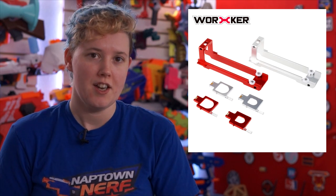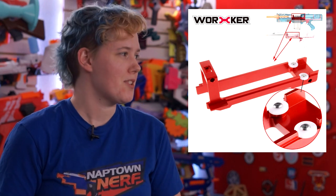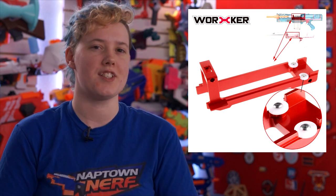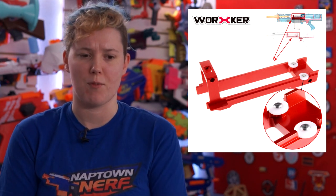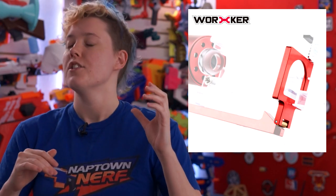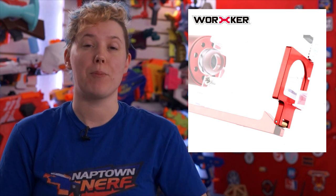Worker announced some new Longshot parts that should make your priming experience a little bit smoother. They announced a metal boltsled for the Longshot that has two rollers on the side, and also a metal catch that has a roller on the bottom. As for the boltsled, the stock boltsled also has these rollers and I'm not personally convinced that they do anything. I'm very interested to see how this actually feels with a metal sled and other metal components. But as far as the catch goes with the roller on the bottom, I think that will improve the feel of priming a metal internal Longshot significantly. I like when blasters just feel good to use, and hopefully these parts will make it a little bit better. Those should be available pretty soon.